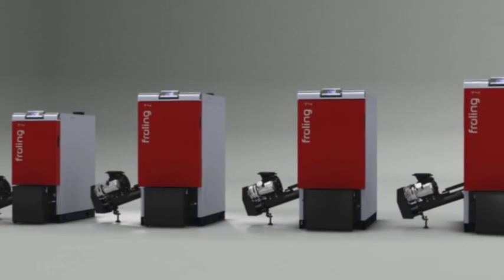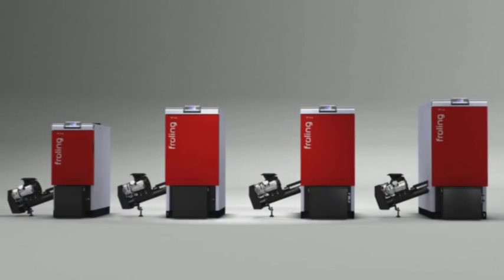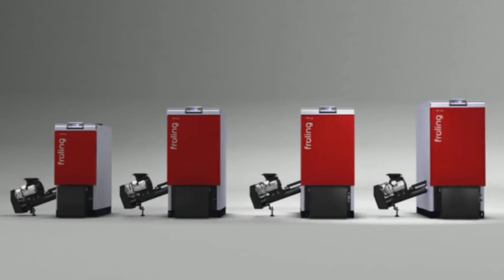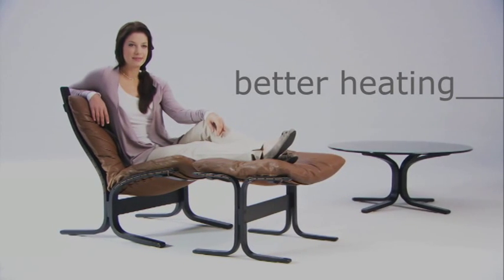Fröhling's T4 offers an outstanding package of energy efficiency, convenience and flexibility — Fröhling's T4 wood chip boilers, heating quite simply at its best.